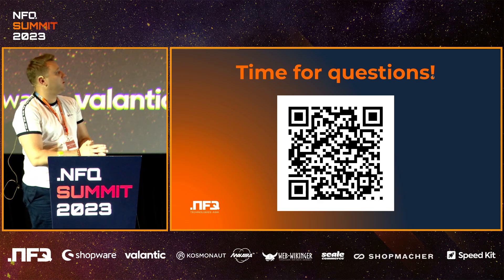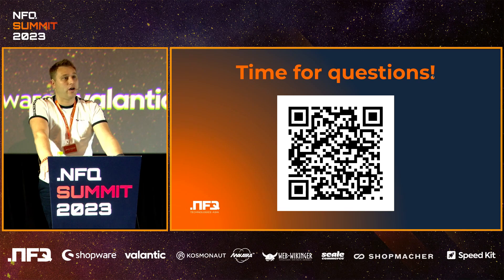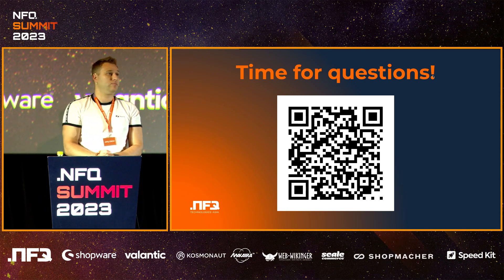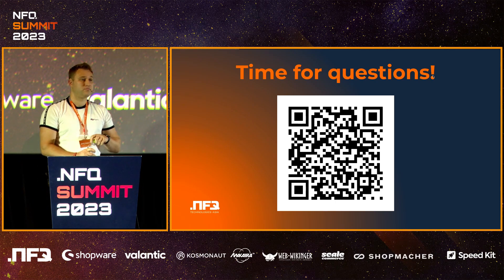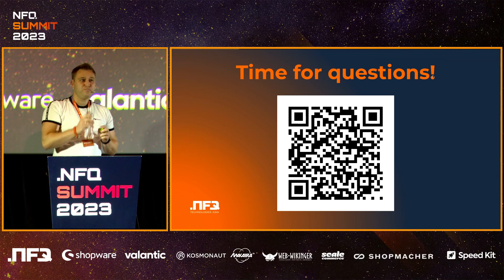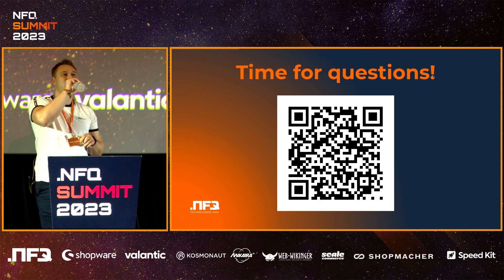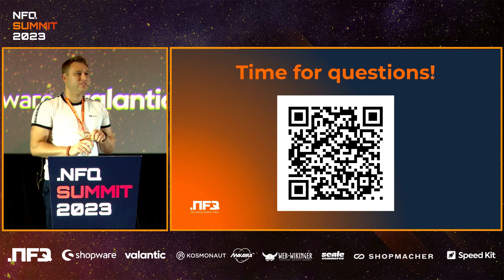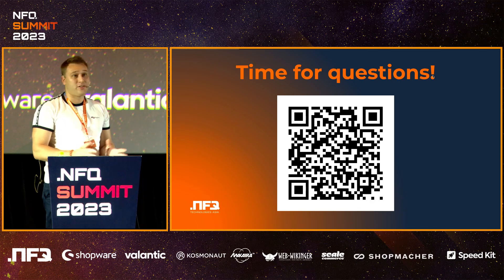So that's it — what I wanted to talk to you briefly about. And if you have any questions, raise your hand or use the Slido code. Was it so simple that you do that every single day, have never encountered these problems, and you know better solutions? I'm really interested to hear those. Thank you very much, guys.